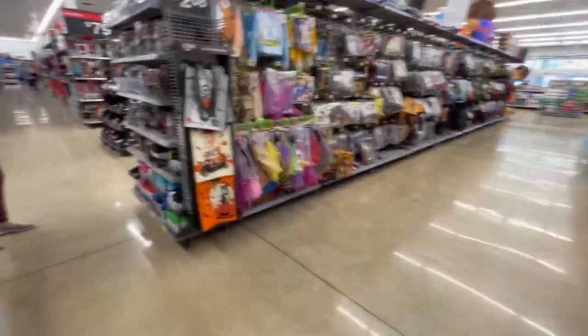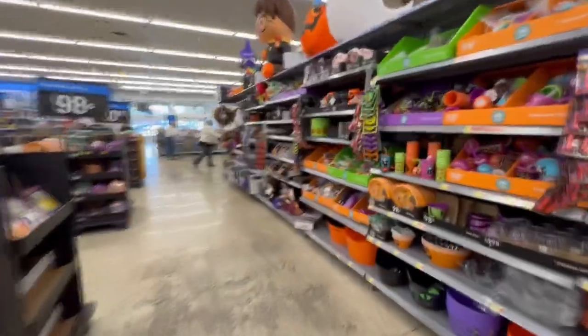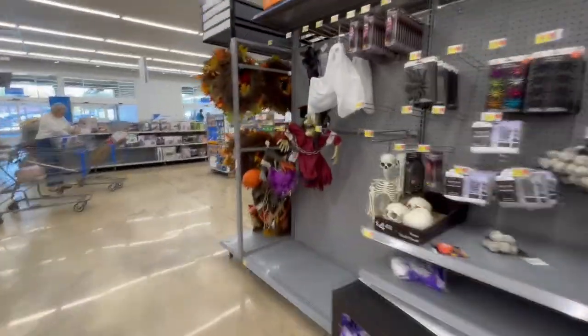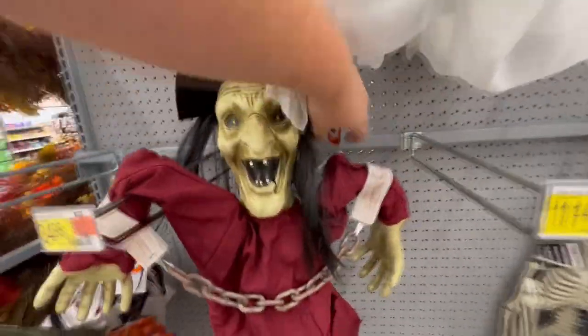Walmart is probably my least favorite place to film just because it is so busy. It doesn't look like they have a whole lot of things out here right now compared to the other Walmarts, but they do have this spooky witch and this ghost, which I really like. Check out this witch - I wonder if she does something. Yeah, she does, it's a try button.